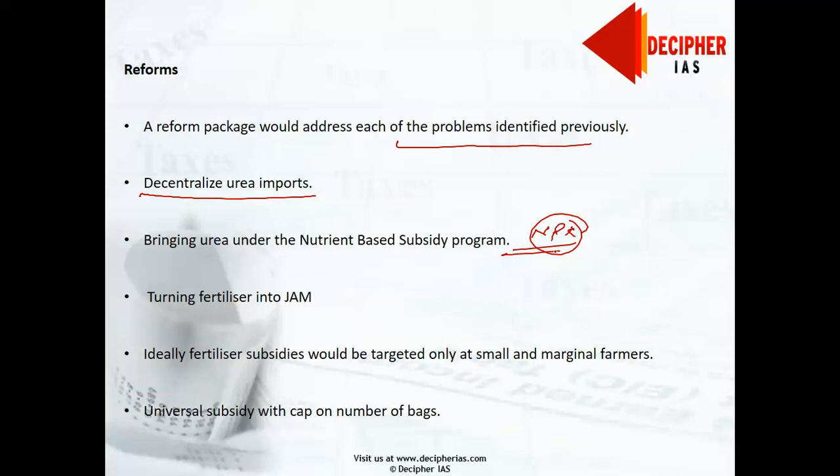Second, bringing urea under the nutrient-based subsidy (NBS) program, like phosphorus and potassium in the NPK basket, currently in place for DAP and MOP. This would allow domestic producers to continue receiving fixed subsidies based on nutritional content while deregulating the market, allowing producers to charge market prices. This would encourage fertilizer manufacturers to be efficient, as they could then earn greater profits by reducing costs and improving urea quality, which in turn would benefit farmers.